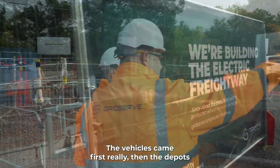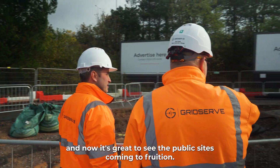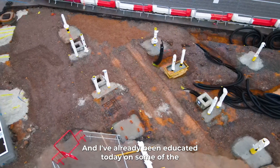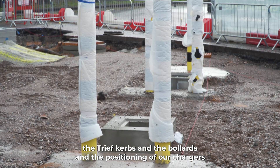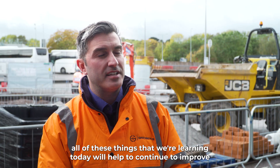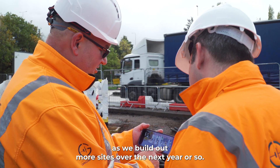The vehicles came first really, then the depots, and now it's great to see the public sites come into fruition. We're learning things as we go and I've already been educated today on some of the TRIEF curbs and the bollards and the positioning of our chargers and the layout of the site, which hopefully all of these things that we're learning today will help us to continue to improve as we build out more sites over the next year or so.